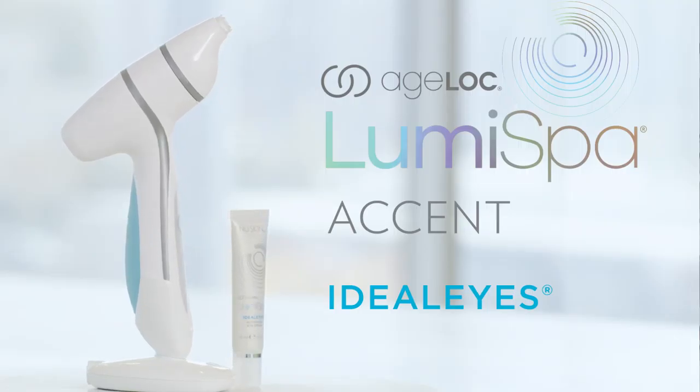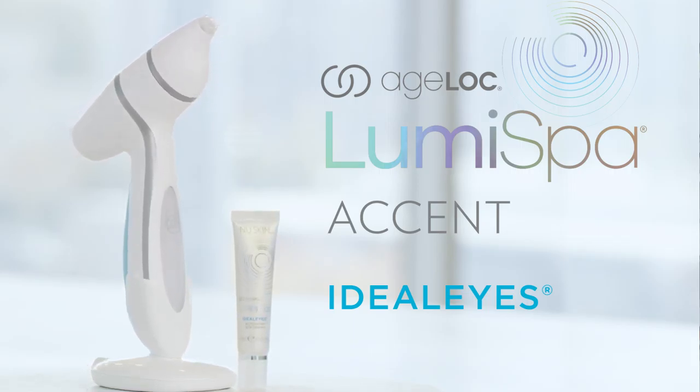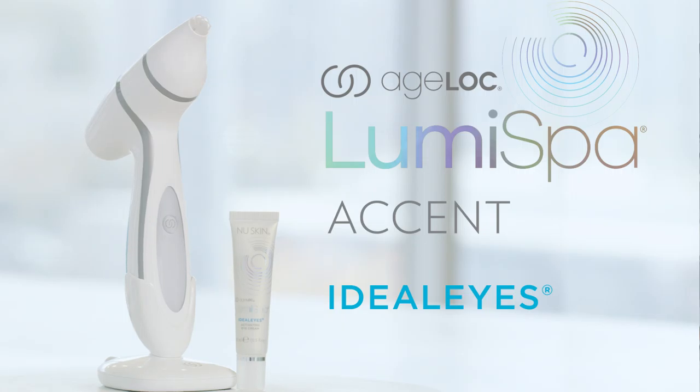Together, this system — AgeLock LumiSpa Idealize and AgeLock LumiSpa Accent — unlock LumiSpa technology for your eye area.